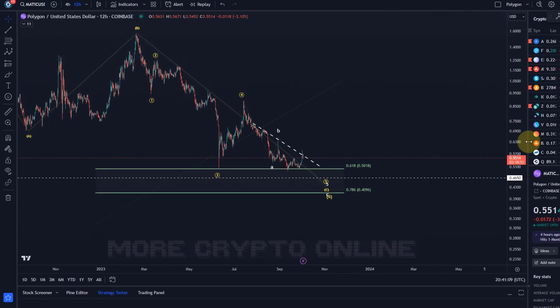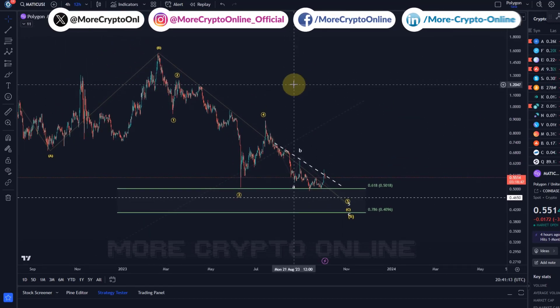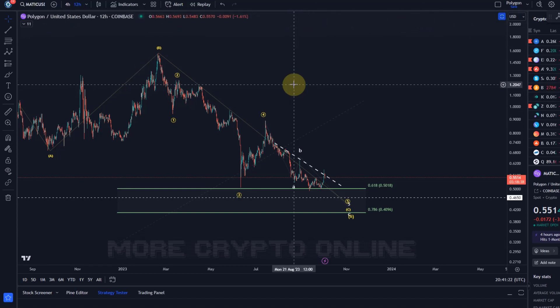Hello and welcome to another update video about Matic. After the small rally we had in the last couple of days, I did tidy up the chart a little bit. It didn't really change anything, but we had a break above micro resistance, so I had to change the micro count a little bit down here. It doesn't currently change the expectation at all.